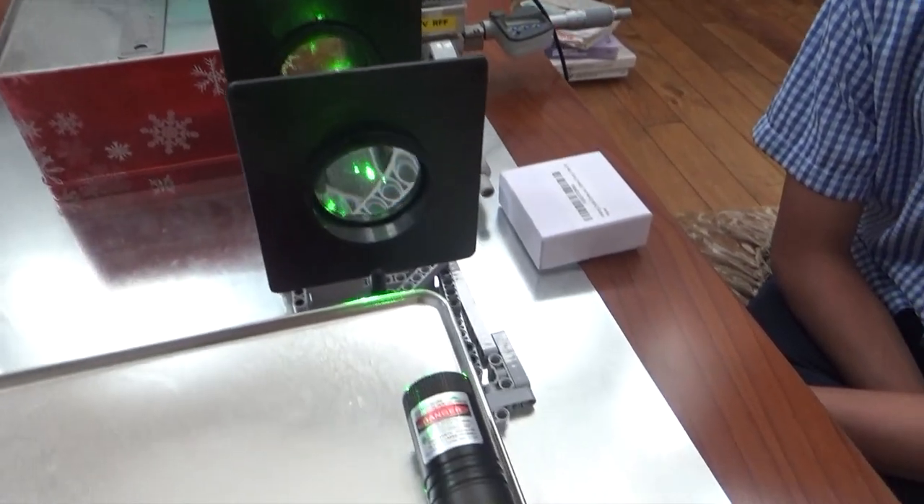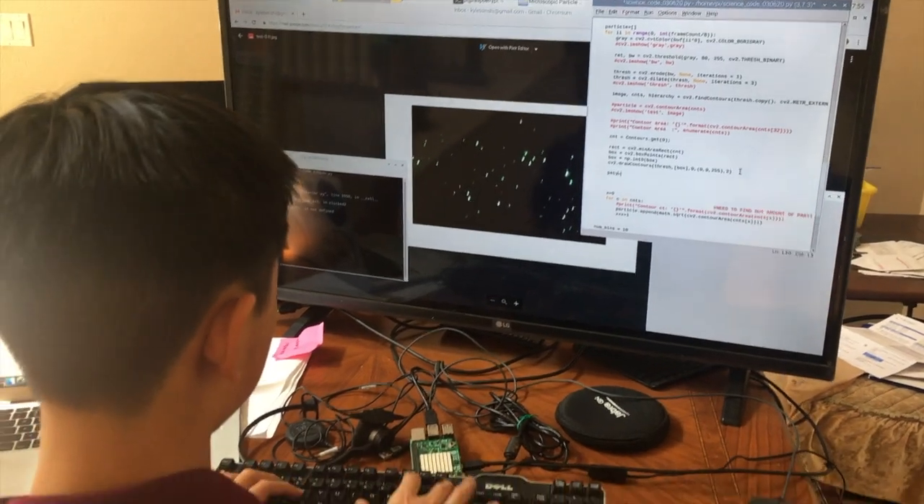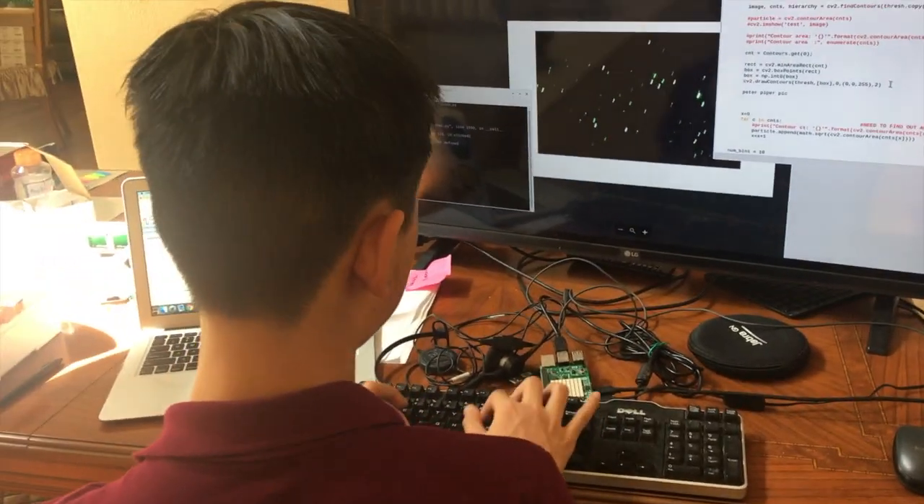This laser illuminates particles in the water which is captured by the microscope. Then I use OpenCV image processing to tell me exactly how many particles there are in the water.